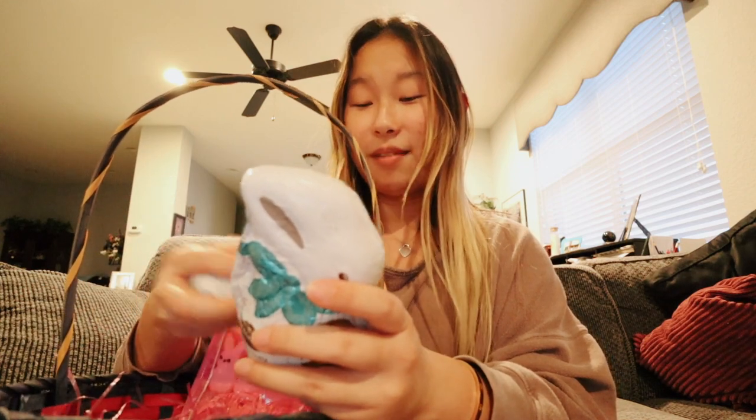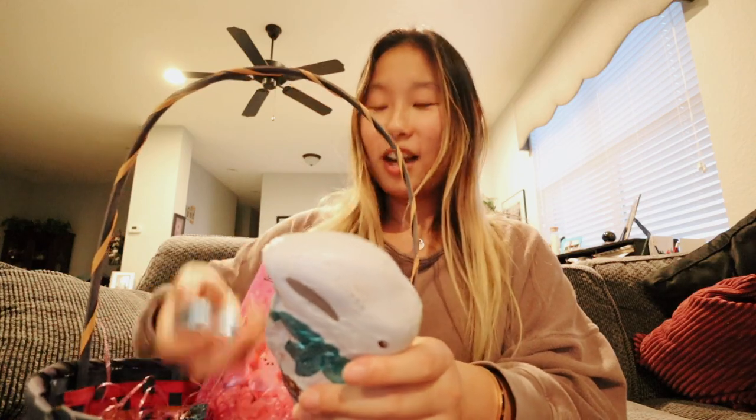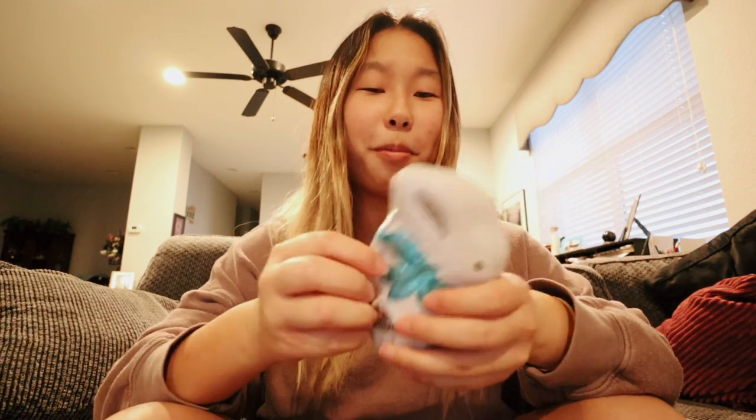They're Ghirardelli milk chocolate bunnies. I don't know why I like hollow ones instead of full chocolate bunnies — I'm always poking fun at the Easter Bunny for getting me solid ones. I honestly think solid bunnies are harder to eat, which is why I'm so picky about them. When you have a hollow bunny, you can easily take a bite out of the ear.